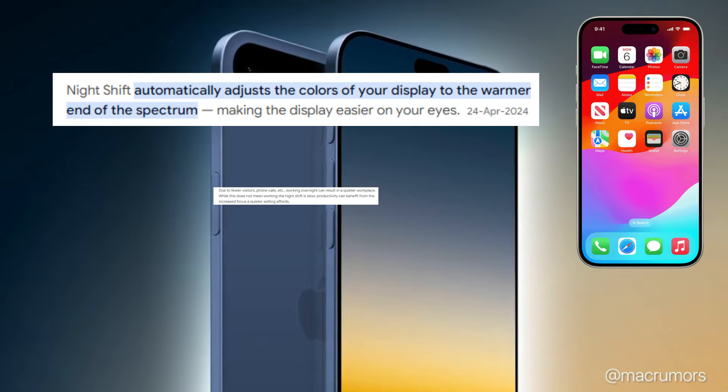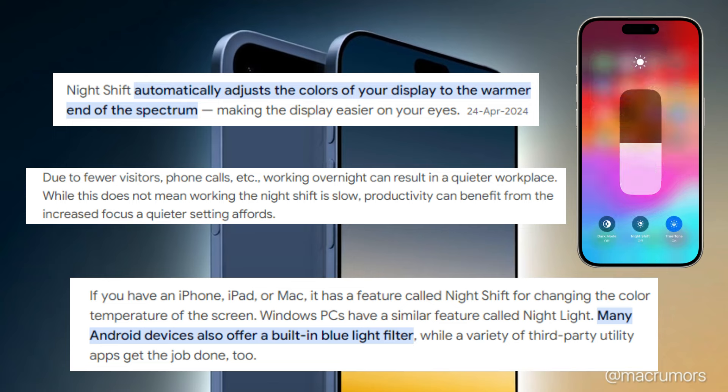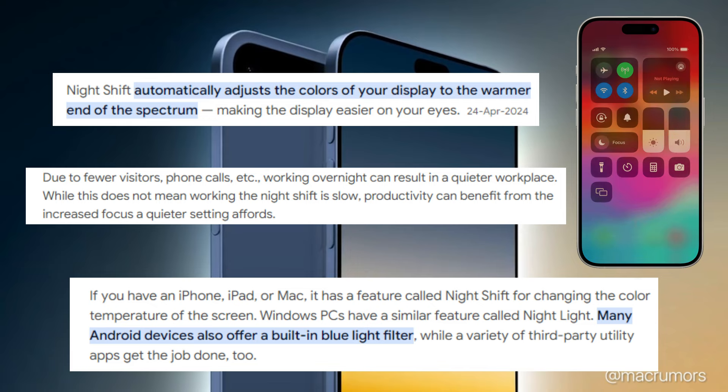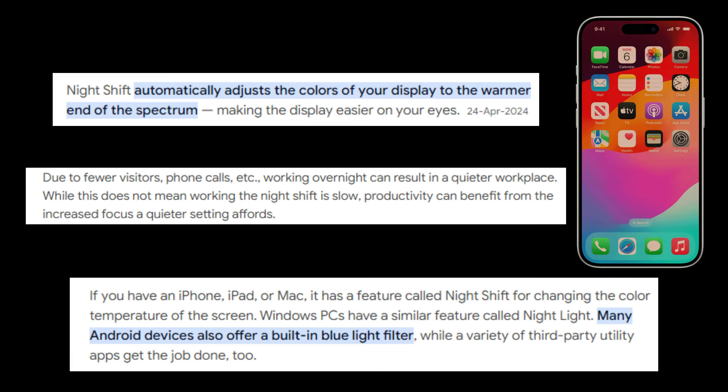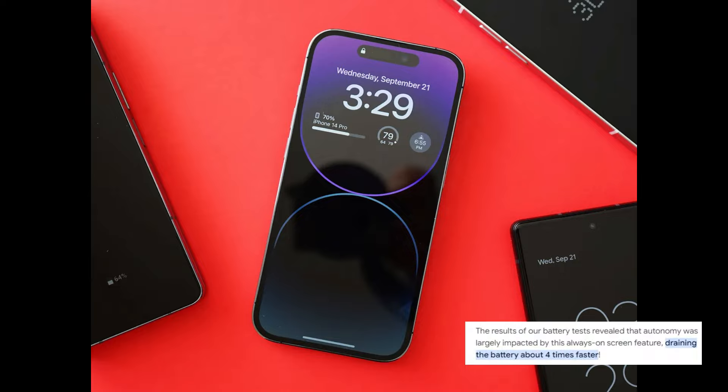To reduce eye strain, the iPhone 17 Slim features True Tone and Night Shift technologies. True Tone adjusts the display's white balance based on ambient lighting conditions, while Night Shift reduces blue light emission for easier nighttime viewing. For the first time, Apple has also introduced an always-on display feature, allowing you to see the time, date, and notifications without waking the device — and it's designed to be energy efficient so it doesn't significantly impact battery life.